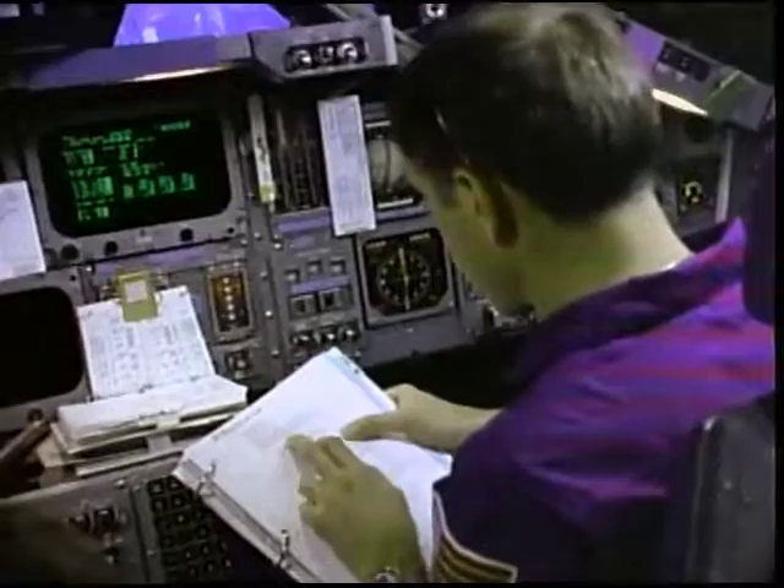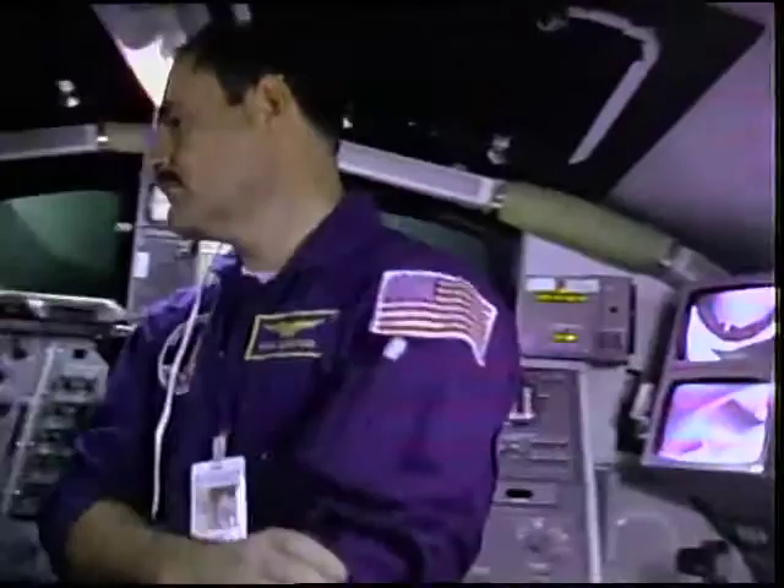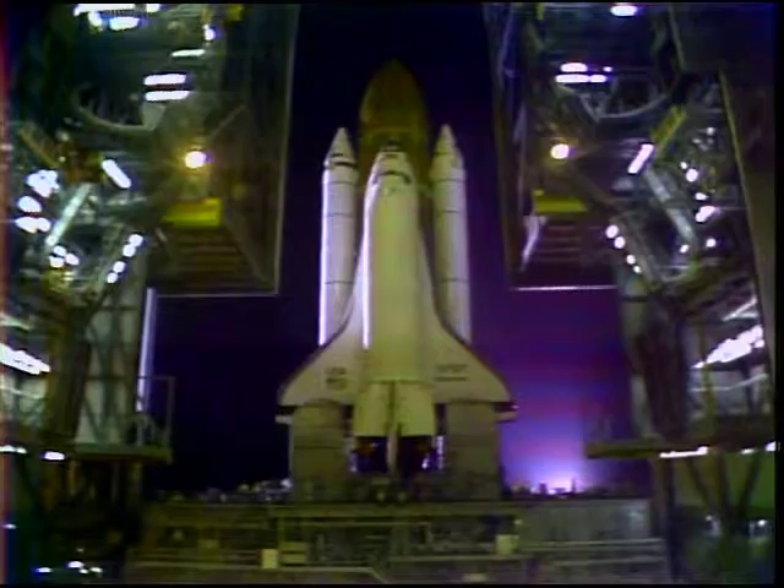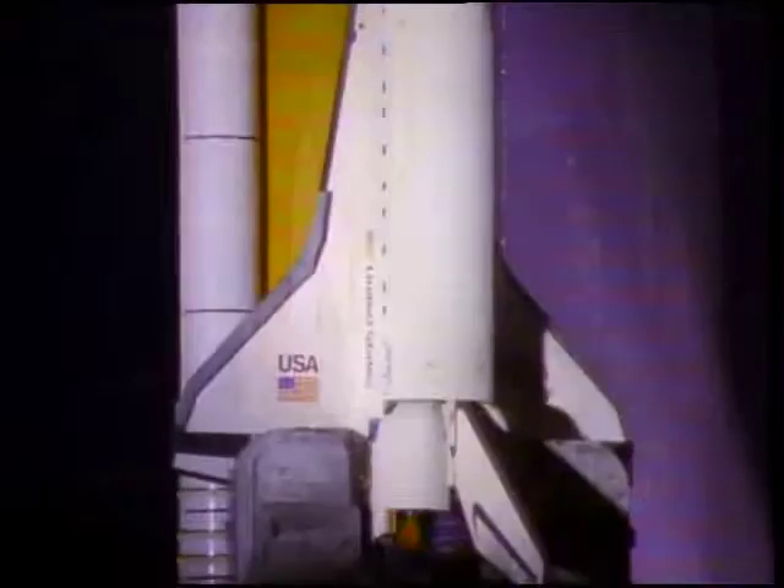It's a simulation now, but soon it will be real for Astronaut Crew-26, selected to help this country return to space. Their shuttle is called Discovery. Like other orbiters, it's named after scientific exploring ships of history.